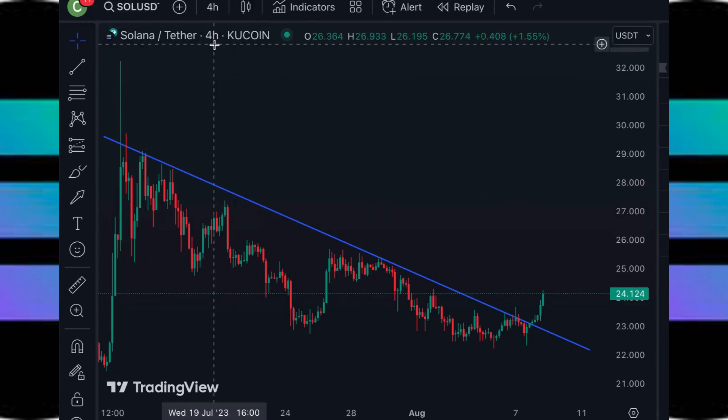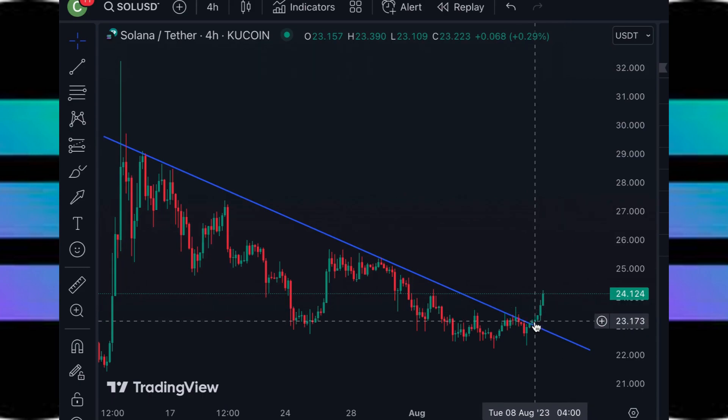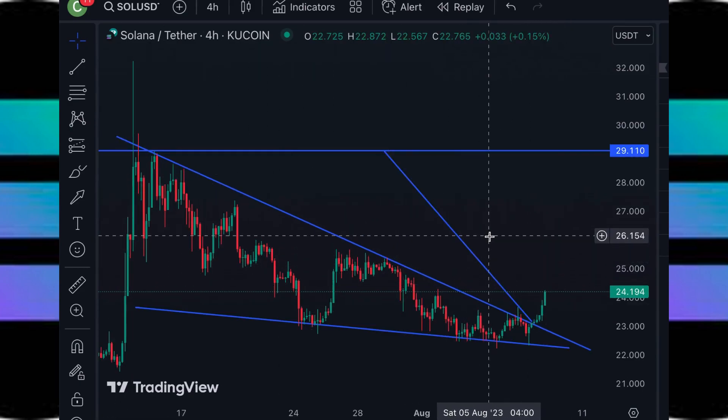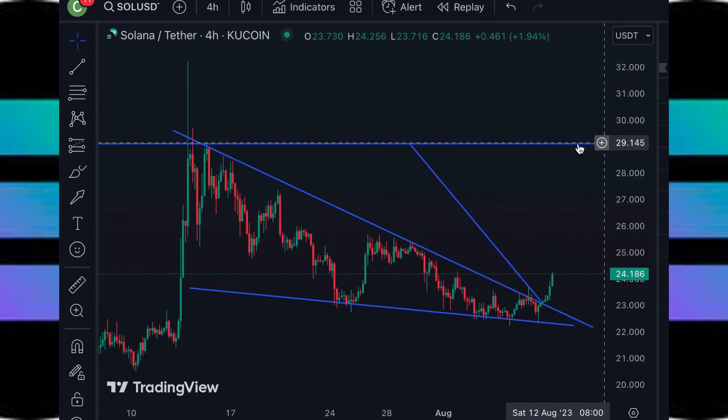If we take a look at Solana's 4-hour chart, we can see that it's experiencing a bullish breakout with multiple candle closes above this resistance trend line right here. And now that it's broken out, I have the bullish price targets at around the $29.11 level.